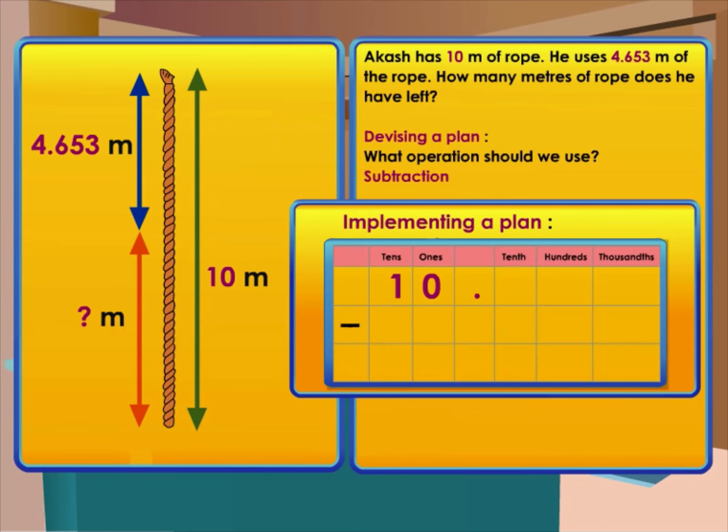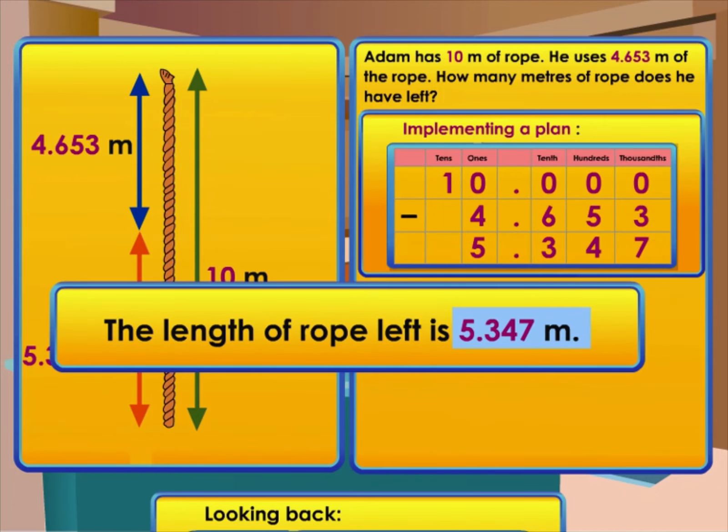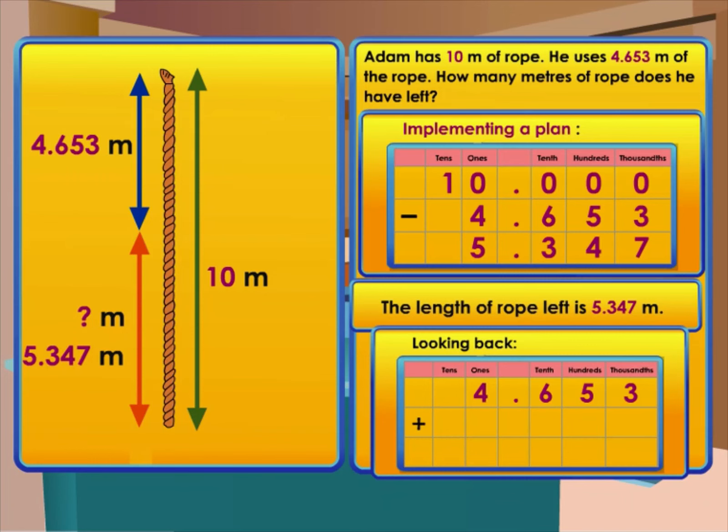Implementing the plan: let's work out the calculation on the grid. Remember to align the decimal points. Adding zeros after the decimal point does not change the value — 10 is the same as 10.000. 10 minus 4.653 equals 5.347. The length of rope left is 5.347 meters. Check the answer using addition: 4.653 plus 5.347, the sum is 10.